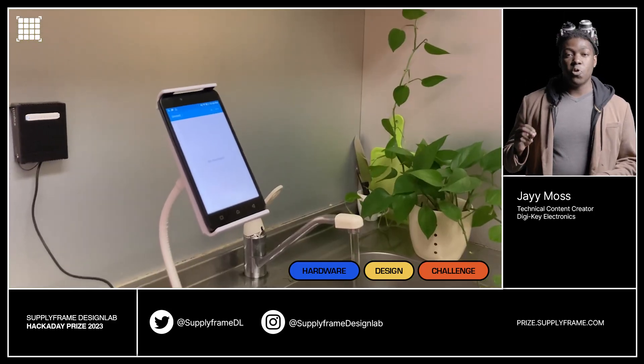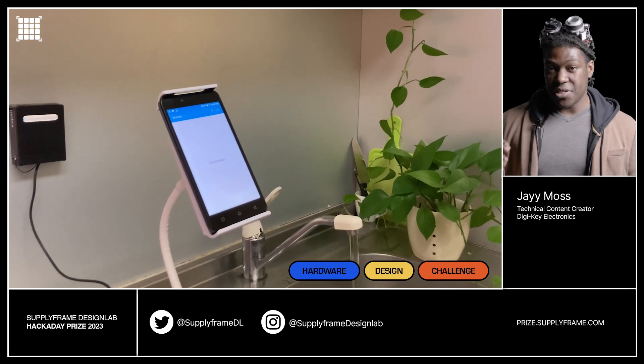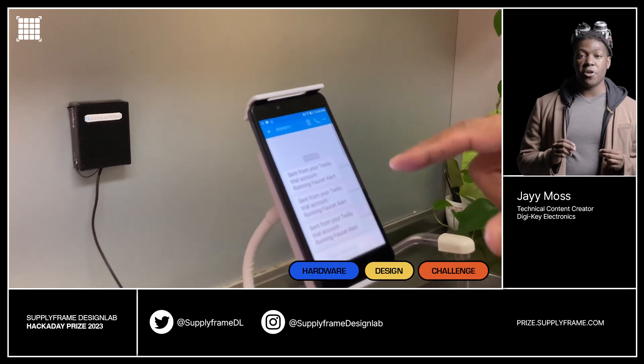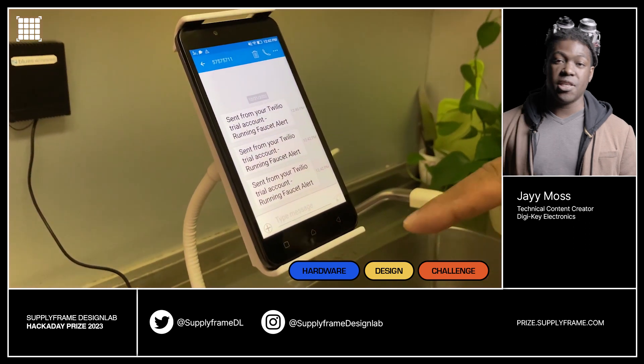The next project is for all kinds of people who wonder if they left a stove on — I'm those people. The Running Faucet Alert System helps cut waterways and flooding incidents by using a microphone and AI software to detect when water is running. It can send alerts via cellular and Wi-Fi connectivity as well.